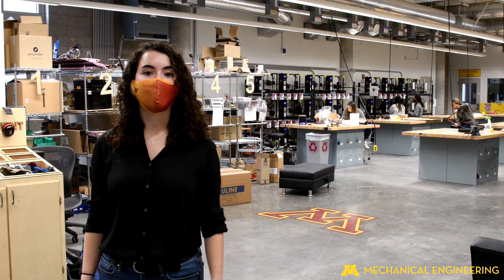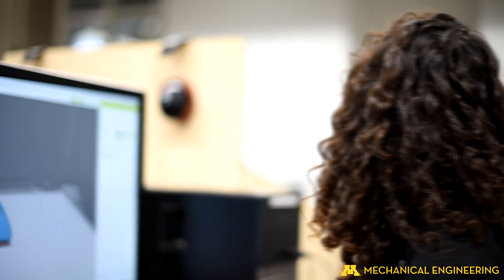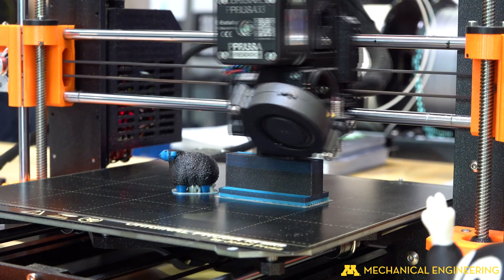The building is also home to Anderson Student Innovation Labs. This is 10,000 square feet of hands-on learning space and the largest bank of 3D printers in Kansas.